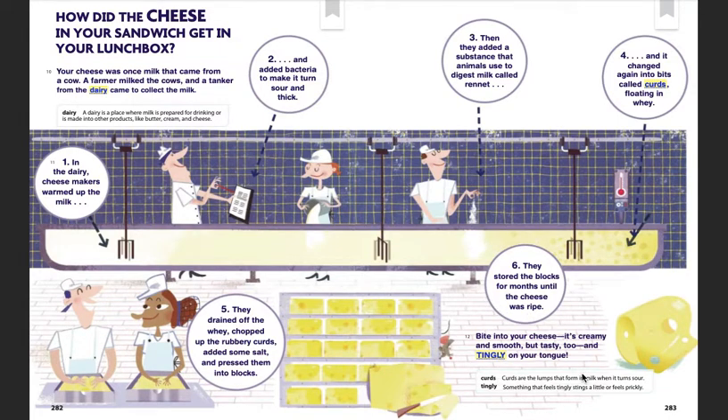They stored the blocks for months until the cheese was ripe. Bite into your cheese — it's creamy and smooth, but tasty too, and tingly on your tongue.